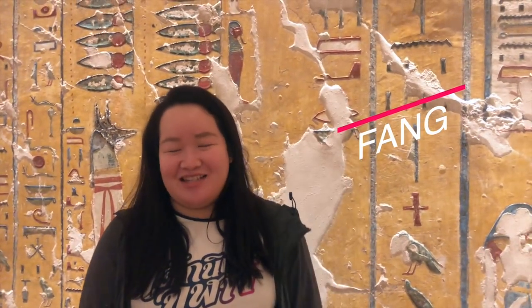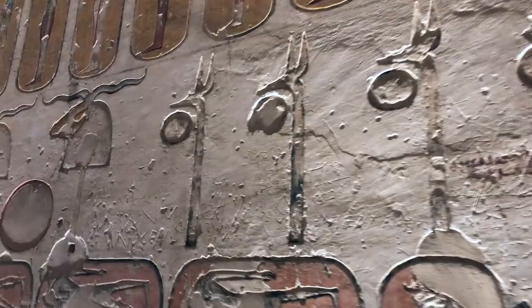It's very nice to meet you all, and Egypt is on mine and many other people's bucket list. So once in your life, you have to be here.